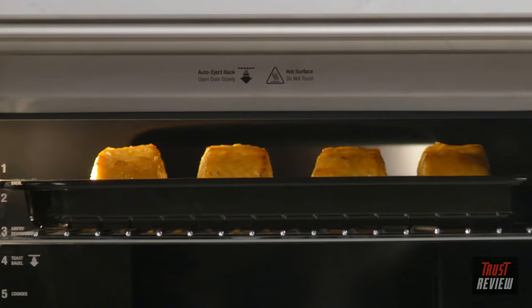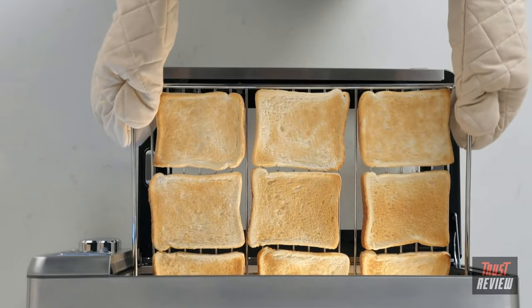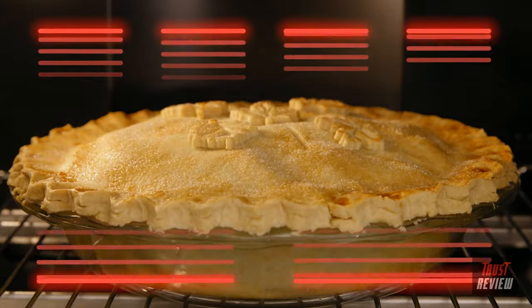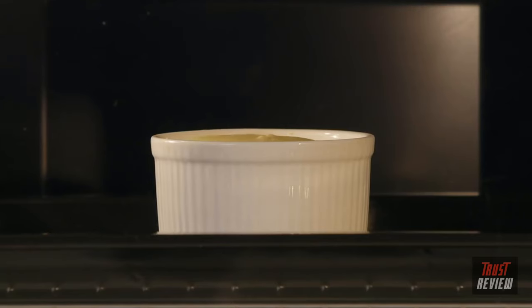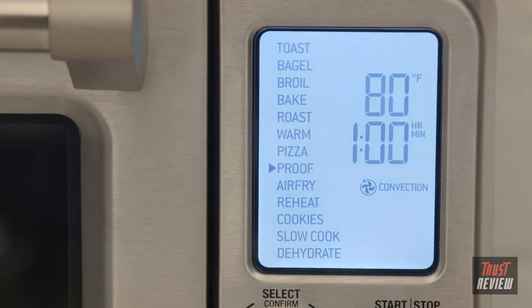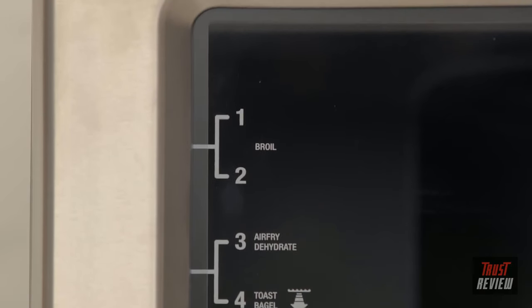It fits most 9x13 inch pans, standard 12-cup muffin trays, and nine slices of toast. Our Element IQ technology uses six independent quartz heating elements to move the power where it's needed most, above and below the food. Advanced PID temperature control reduces overshoot to deliver precise and stable cooking temperatures. With 13 easy-to-use pre-programmed settings and suggested positioning on the oven door, it takes the guesswork out of cooking.